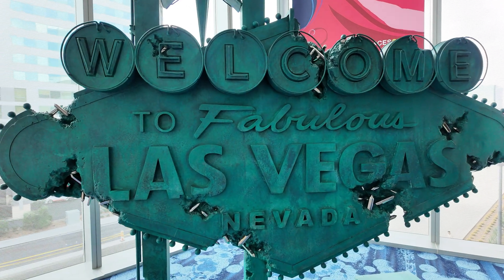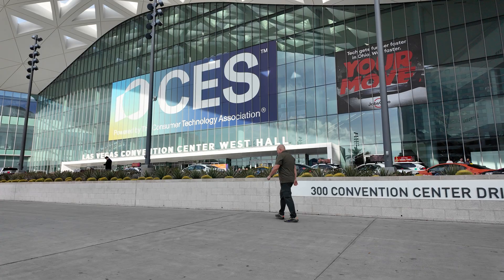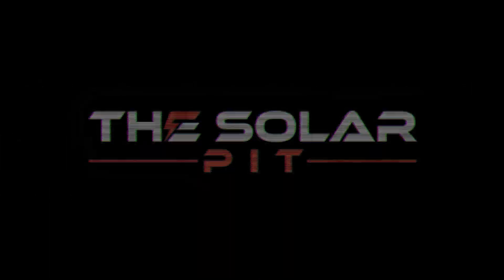I recently visited Las Vegas for CES 2026 to check out what we should be expecting in a new future for smart home tech. While I was there, I visited the Blue Eddy booth to learn more about the new products that they just released or will be releasing soon.